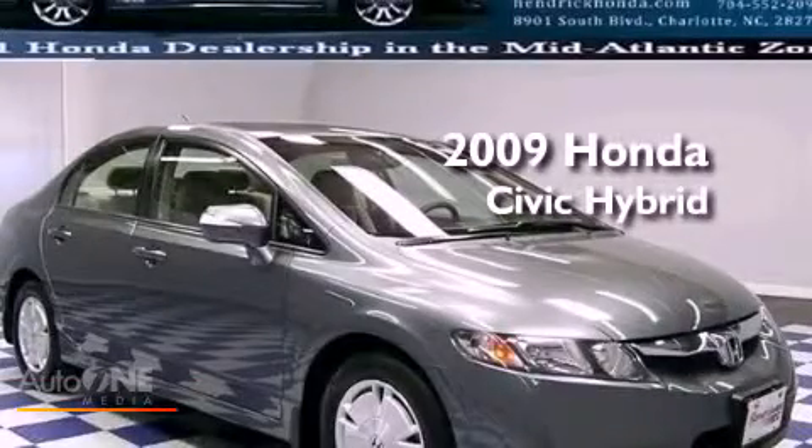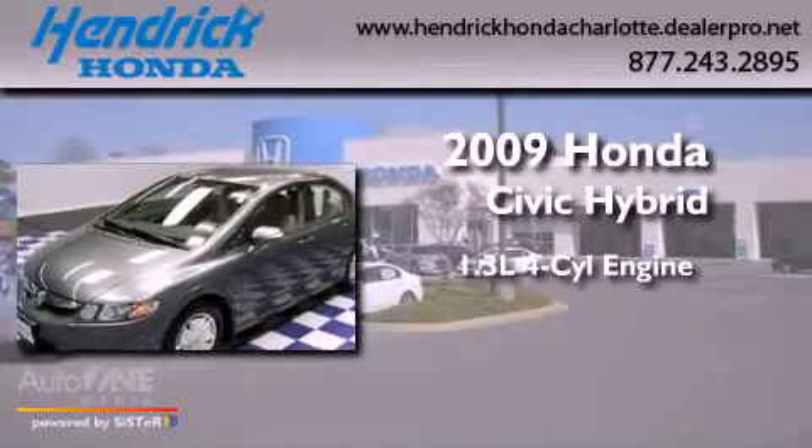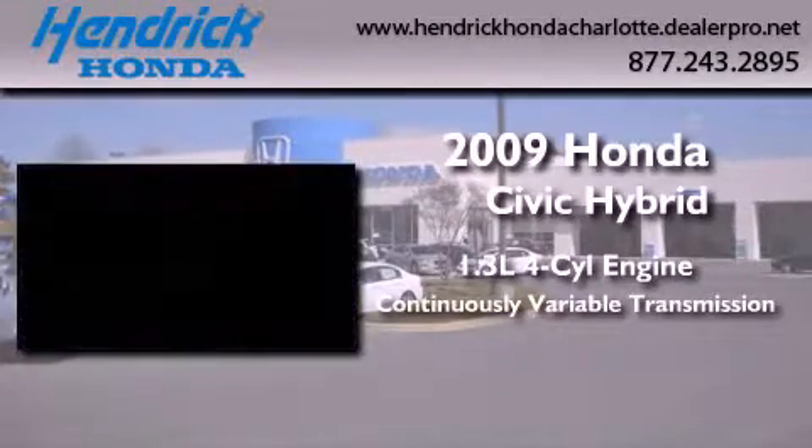This is a certified pre-owned 2009 Honda Civic Hybrid. It has a 1.3-liter four-cylinder engine and a continuous variable transmission.